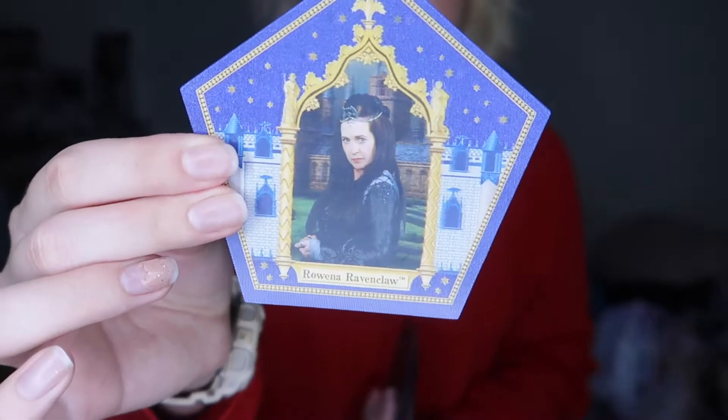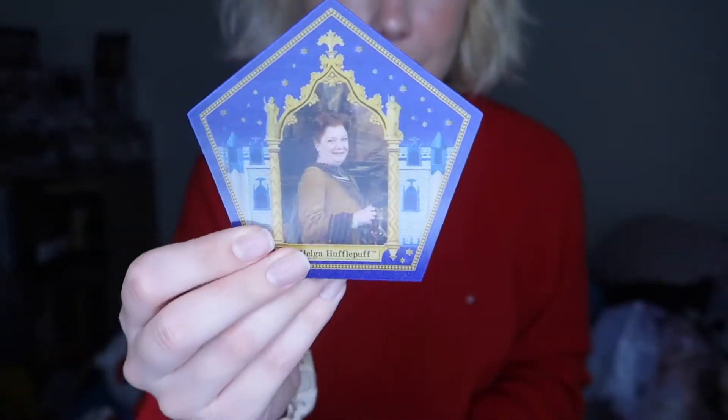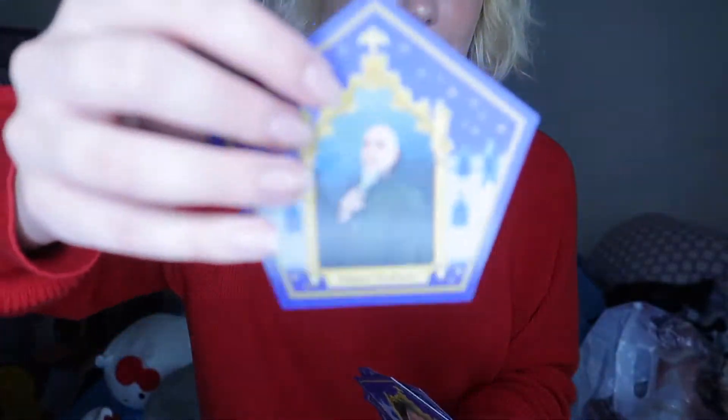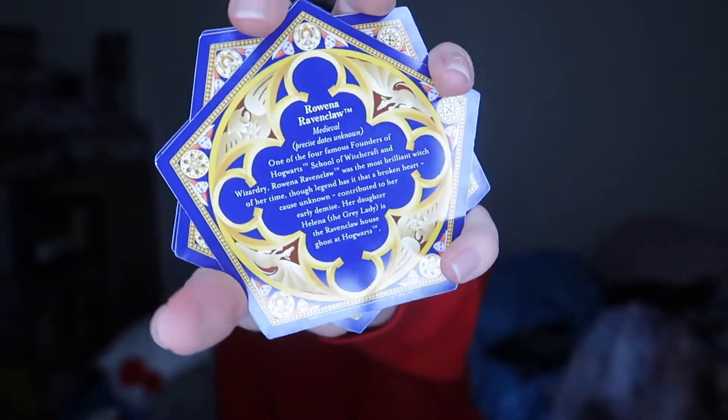So I have Rowena Ravenclaw — which is the house I'm in, Ravenclaw is my house. I have Helga Hufflepuff. So cool that they move. And then I have Dumbledore. And then I have Salazar Slytherin. And I have Godric Gryffindor. It's really cool because they have a little bit of information on the back about each of them. So this is the beginning collectors cards.